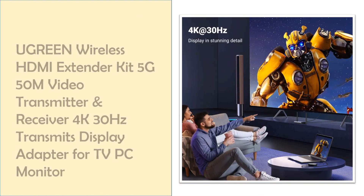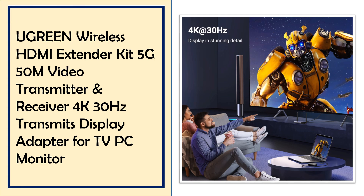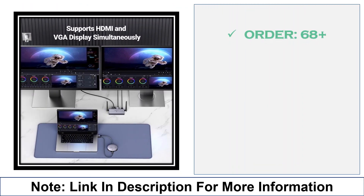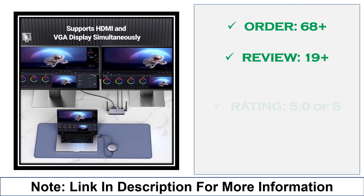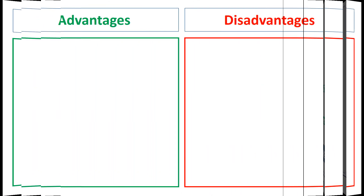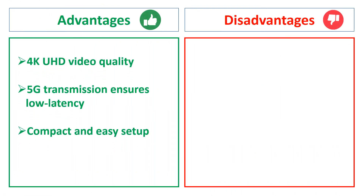At number 1: the Ugreen 50M Wireless HDMI Extender Kit. Easily transmit 4K 30Hz video wirelessly from your PC to your TV or monitor up to 50 meters away with Ugreen's 5G Extender Kit. It supports a stable connection for smooth video playback and is compact and convenient to set up, ideal for home or office. Advantages: 4K UHD video quality, 5G transmission ensures low latency, compact and easy setup. Disadvantages: limited 50M range.